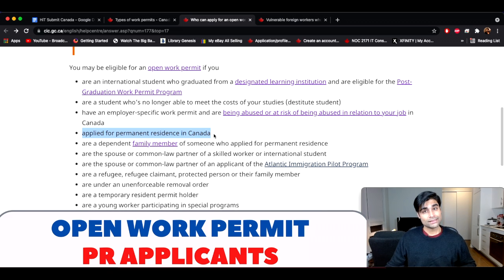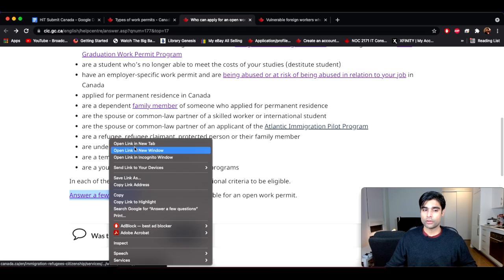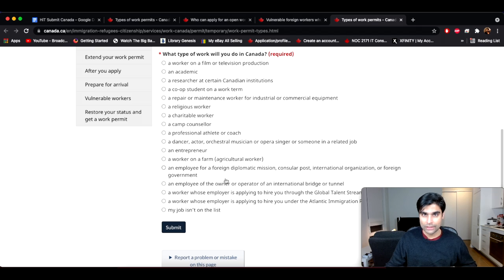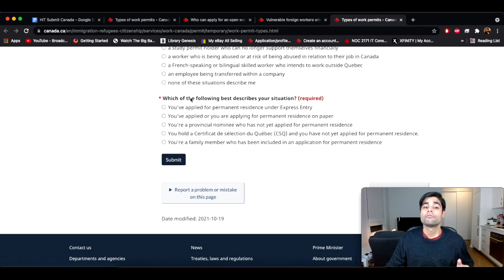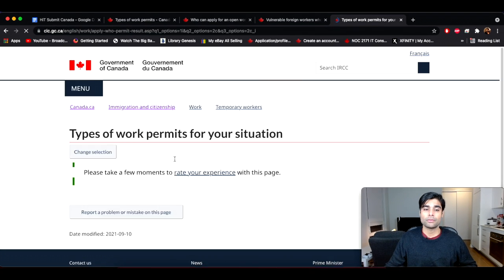Next up: applied for permanent residence in Canada. This is where it gets complicated, so we're going to break this down. You'll scroll down and click on the link to answer a few questions about permanent residence categories. Under 'what type of work will you do in Canada,' most of you will select 'my job isn't on the list,' then select 'already living or working in Canada and wanting to stay permanently.' Another bullet will open up: 'which of the following best describes your situation' — these are programs where you've applied or are going to apply for permanent residence. Number one: you've applied for permanent residence under Express Entry.